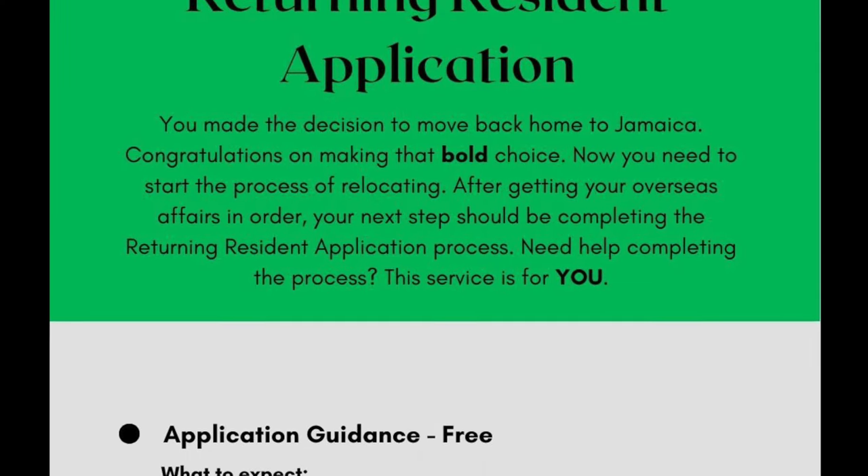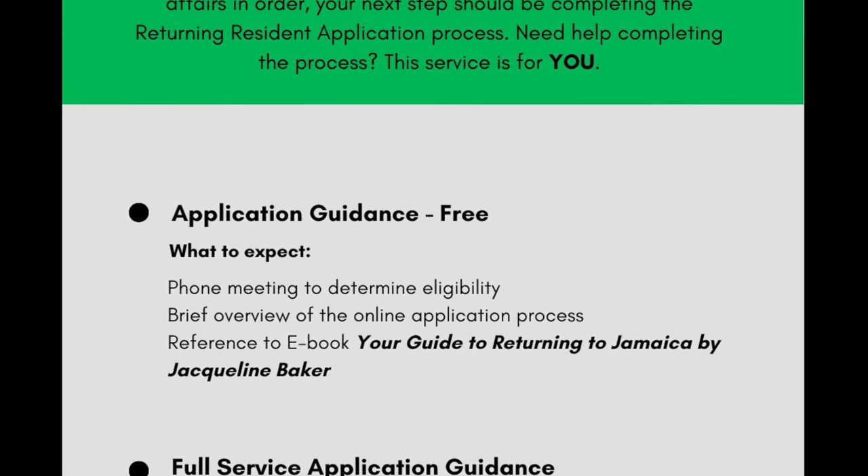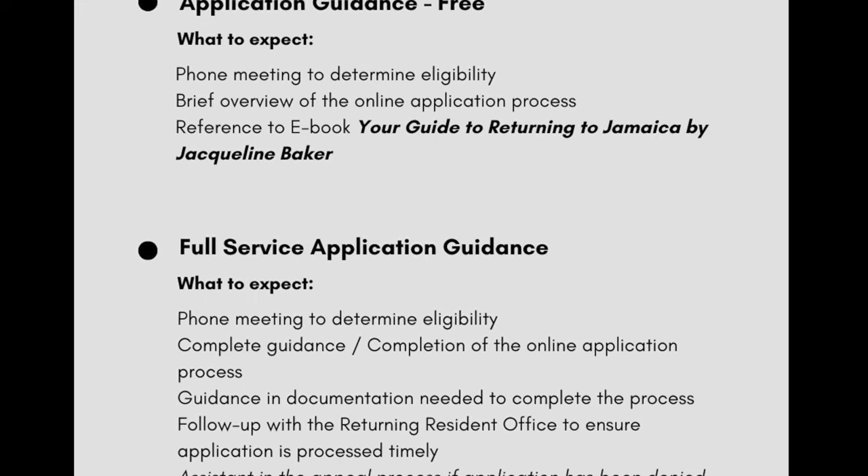To complete your application and receive the Return in Residence benefit, you must complete that application process. If you have no idea where to start or you just feel like more guidance is needed, reach out to us for more information.